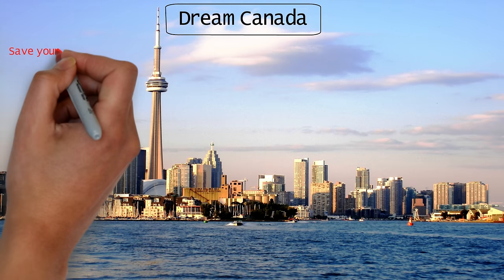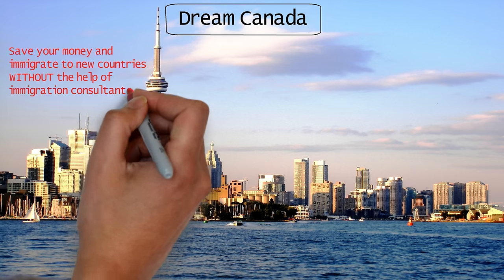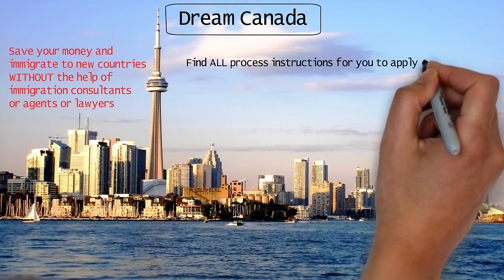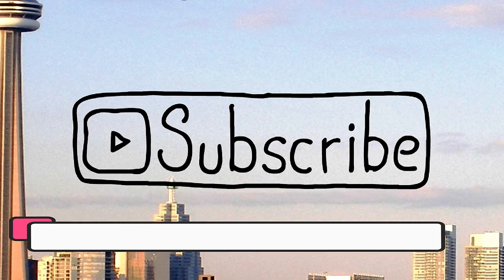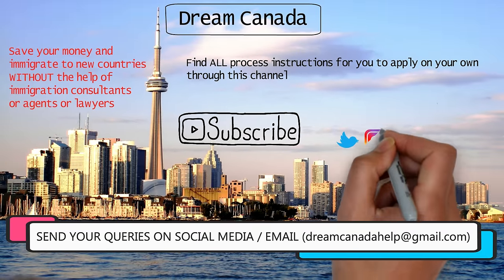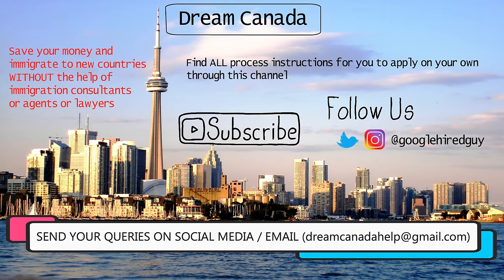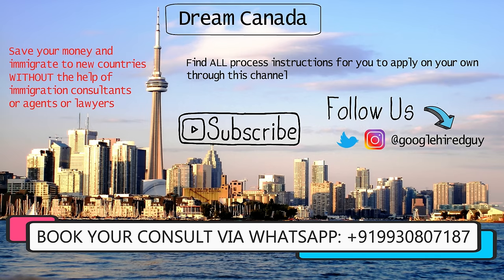Hey guys, this is Jason from Dream Canada. If you're new to the channel, I show people how to save their money and immigrate to new countries through my videos, without the help of any immigration consultants, agents, or lawyers. You can find all the process instructions to apply on your own through this channel. Subscribe now because all the information provided here is completely free. You can answer queries in the comments and on my social handles on Instagram and Twitter.